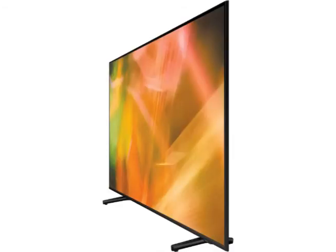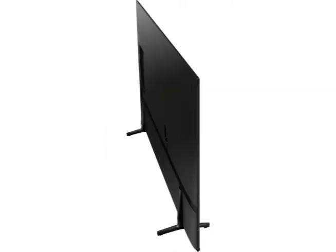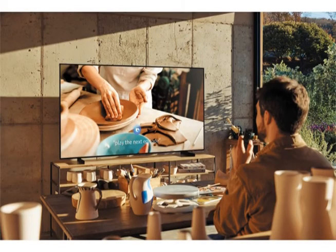Plus, with built-in voice assistant, you can ask Bixby, Alexa, or Google Assistant to play your favorite content, get answers, and even control your TV just with your voice. This TV also comes with the One Remote Control, which lets you control compatible devices and has quick access to apps like Netflix and YouTube.